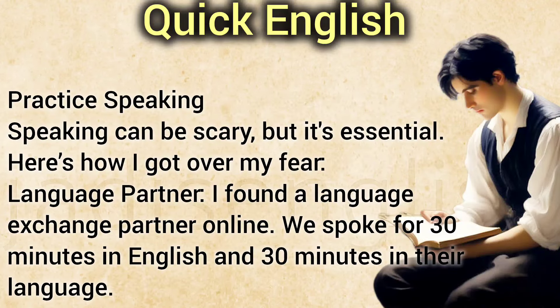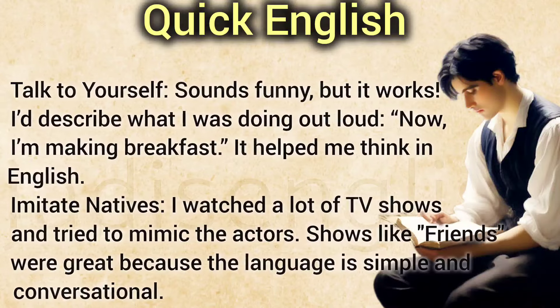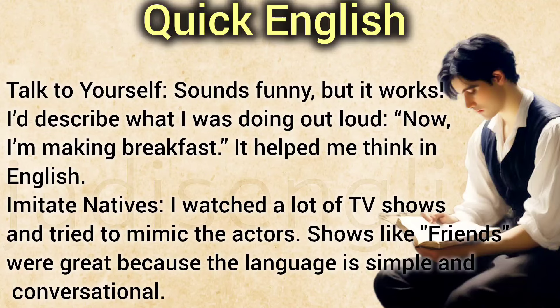Practice Speaking. Speaking can be scary, but it's essential. I found a language exchange partner online — we spoke for 30 minutes in English and 30 minutes in their language. I also talked to myself, which sounds funny but it works. I'd describe what I was doing out loud: 'Now I'm making breakfast.' It helped me think in English. I also watched a lot of TV shows and tried to mimic the actors. Shows like Friends were great because the language is simple and conversational.